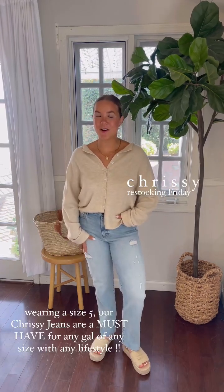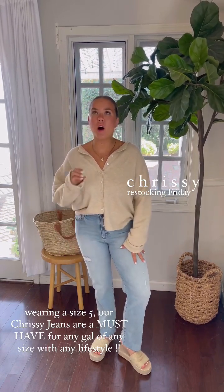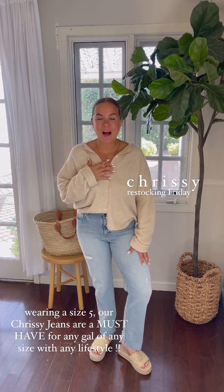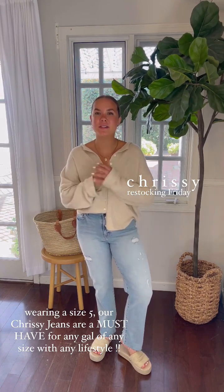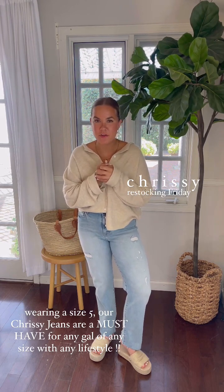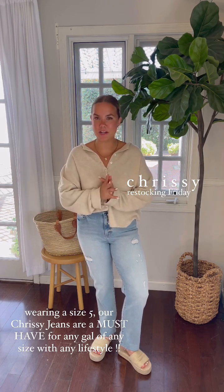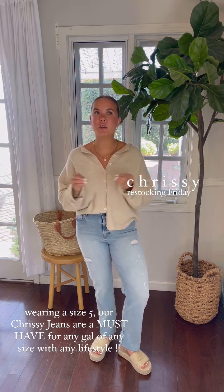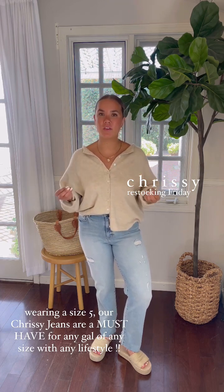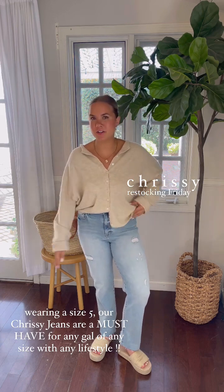Chrissy Classics are restocking. These specific ones with the distressing and the raw hem are the first pair of Chrissys that I ever bought years ago, and they are so good. Chrissy jeans — we have them in so many washes and colors. They are tried and true. If you don't have any Seasonally denim, first and foremost you need to get Chrissys because they are so stretchy. You can wear probably three different sizes in them and all fit so comfortably — literally like the Sisterhood of the Traveling Pants.